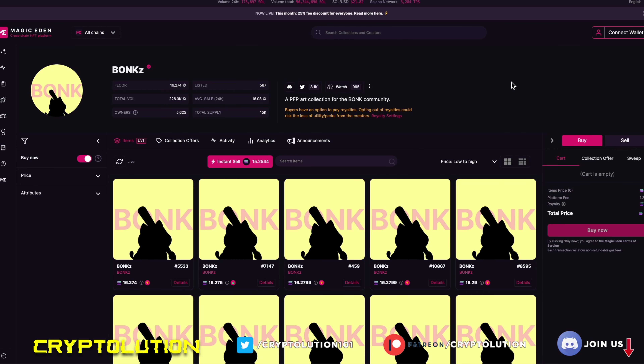What's up everybody, my name is Vincent, welcome to Cryptolution where we talk about everything under the moon in the crypto universe. Today is Wednesday, January 18th, and in today's video we're going to be doing a follow-up on the Bonks NFT collection created by Omni Creative.